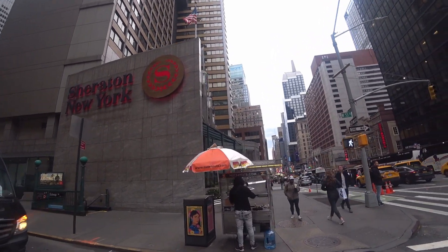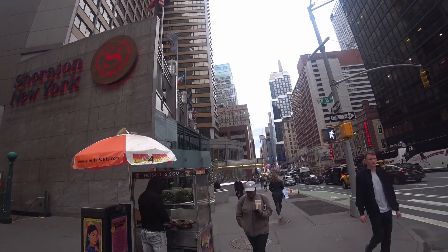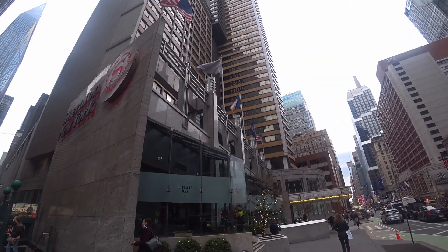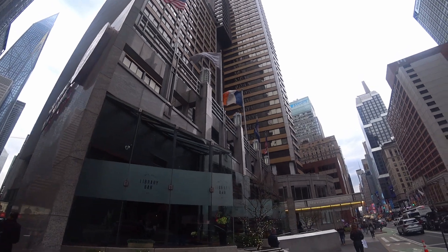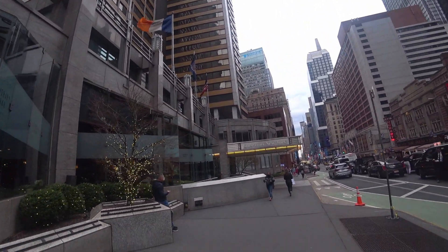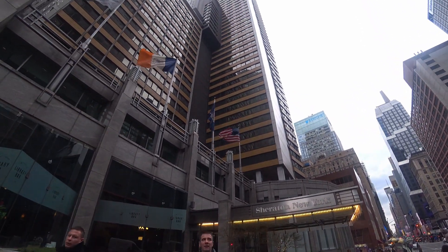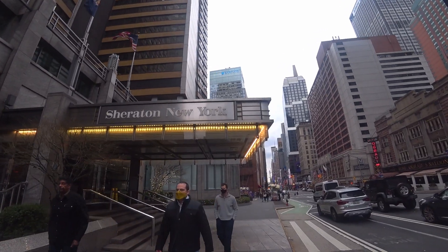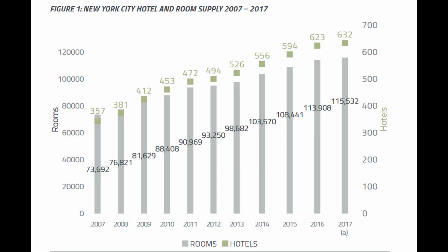Maybe they saw that purchase and said, let's start a fund to buy hotels, because in 16 years we're going to buy this place for $400 million cheaper than it was originally sold for. There are a lot of reasons for the low price of this hotel — obviously the pandemic, but also a big increase in hotel rooms available in New York City, from about 85,000 a few years ago to now 125,000.